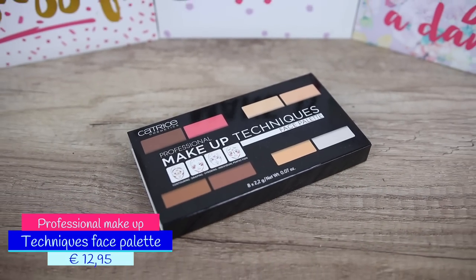Hi guys and welcome back to my channel. I am Asilki and in this video we're going to test together the face palette by Catrice Cosmetics. This is a professional makeup techniques face palette.